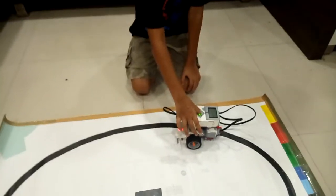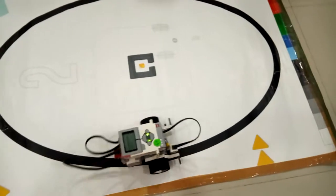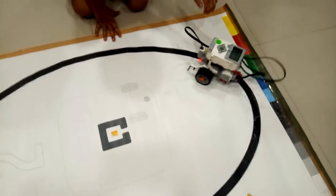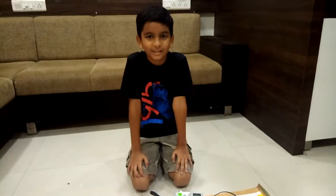Let me show you a demo. As you can see, it is following the black line. Thank you.